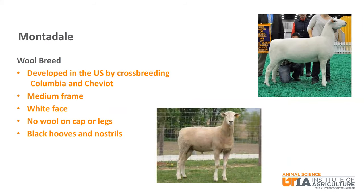The Montadale is another white faced wool breed of sheep that was developed in the United States by crossbreeding Columbia and Cheviot sheep. It is a medium frame sheep with no wool on the cap or legs. It has black hooves and nostrils.